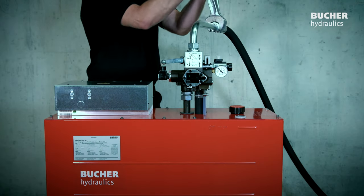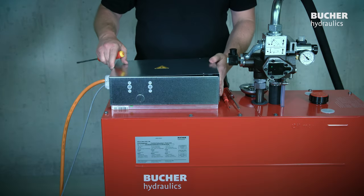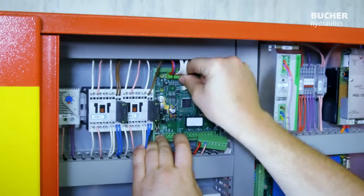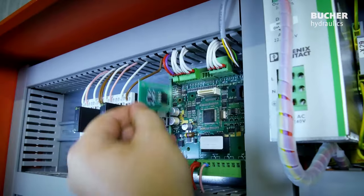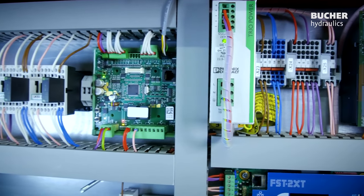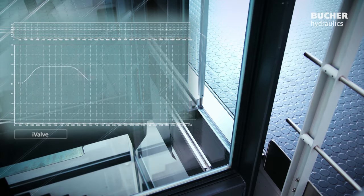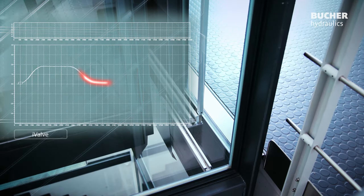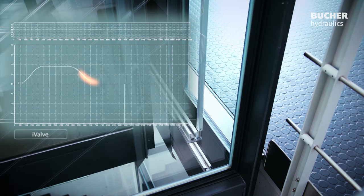The installation and commissioning time on site is extremely short, thanks to integrated and coordinated assemblies. Via the PARAM card, the intelligent I-Valve obtains the system-specific data when it is switched on for the first time. After just a few autonomous journeys, the I-Valve has optimized itself automatically thanks to the intelligent learning algorithm, iTeach.